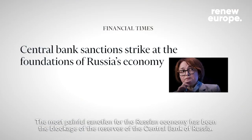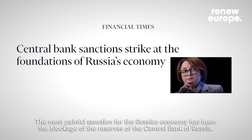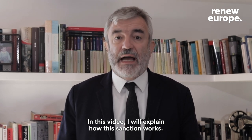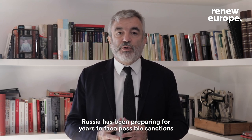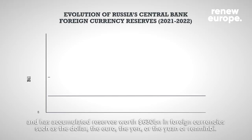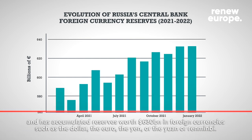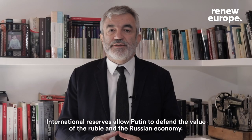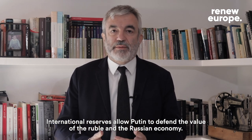The most painful sanction for the Russian economy has been the blockage of the reserves of the Central Bank of Russia. In this video, I will explain how this sanction works. Russia has been preparing for years to face possible sanctions and has accumulated reserves worth 630 billion dollars in foreign currencies such as the dollar, the euro, the yen, or the yuan. International reserves allow Putin to defend the value of the ruble and the Russian economy.